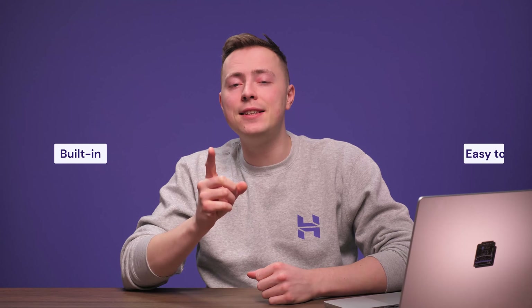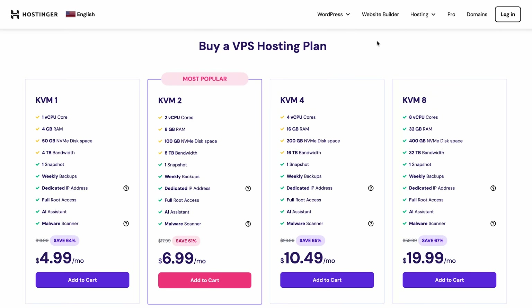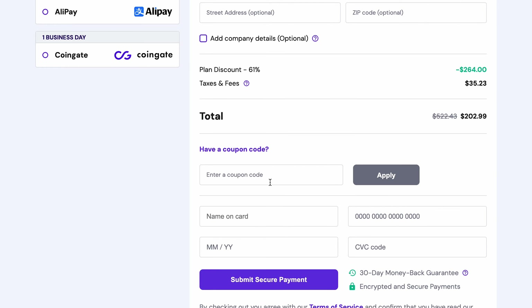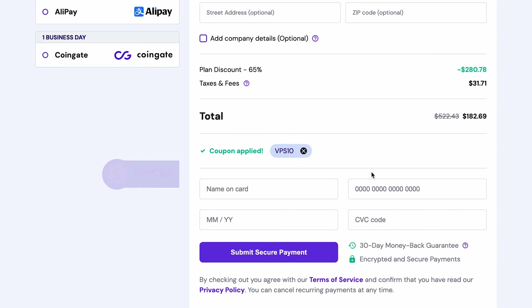Your VPS hosting provider will lay the foundation of your website security by providing the necessary infrastructure. On top of that, your provider should offer additional layers of protection that are built-in or easy to install. We're talking features like a web application firewall, security scanner, or PHP OpenBasedir protection. For example, at Hostinger, we implement advanced DDoS mitigation and other security features like automated backups and live snapshots that will save your data in case of emergency. If you're interested in trying out our VPS hosting, don't forget to apply the VPS10 coupon code upon payment to get a 10% discount.